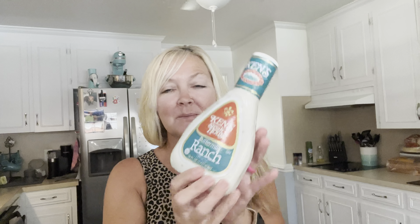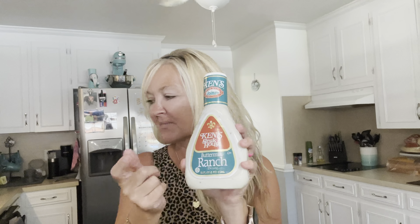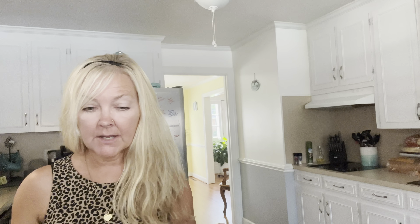I also picked up some Ken's Steakhouse Buttermilk Ranch. This is a staple in our house — we always have it. Tonight we're making homemade subs, so I needed to pick up some items for that, and this was one of them. I also got this Purdue Shortcuts grilled chicken for the subs.